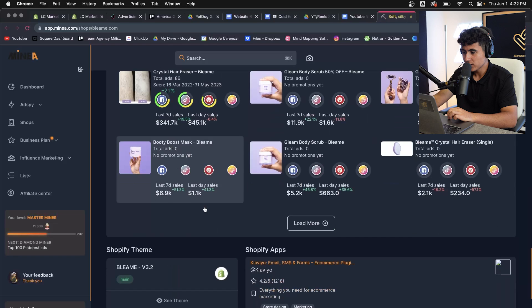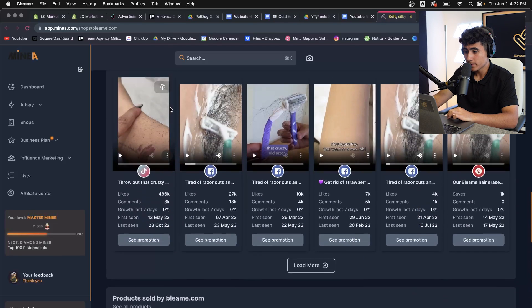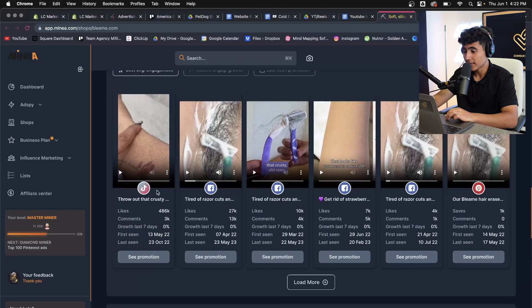You can see their ads. They run mostly ads on Facebook, TikTok, and Pinterest. I'm going to hop straight into their website and show you what they're doing. Their ads are pretty simple — I'll leave the Minea link in the description so you can check out their page yourself.